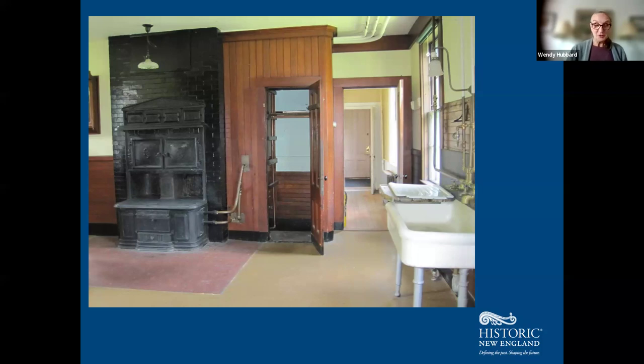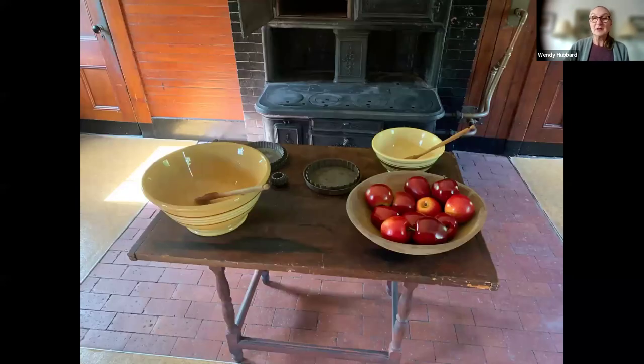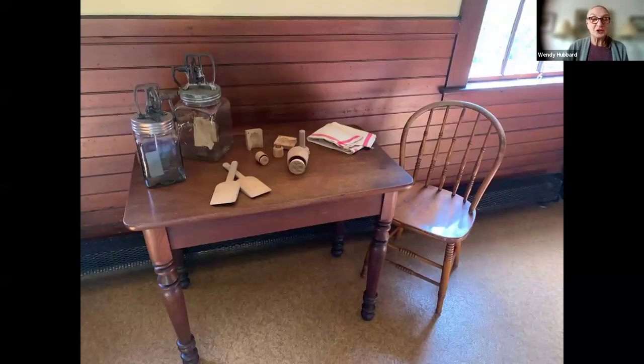Ogden Codman Jr. wrote to his mother that the problem keeping a good cook was that she needed a kitchen maid to help with some of the drudgery. He wrote, 'I fancy that you would only keep a tolerably decent cook with a kitchen maid.' And so we know that one was hired — apple pie making and butter churns feature in this space.